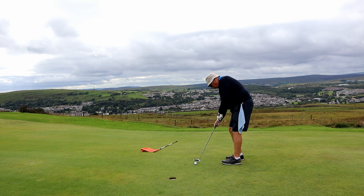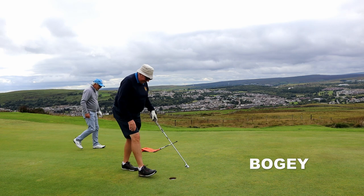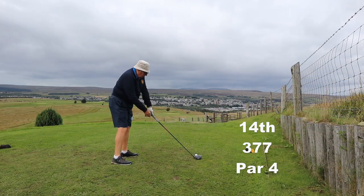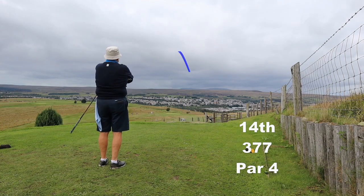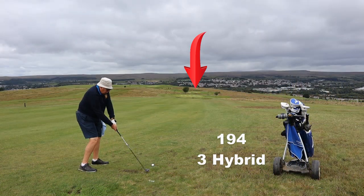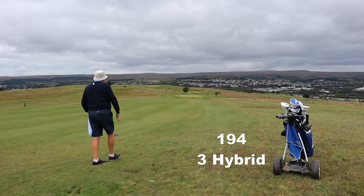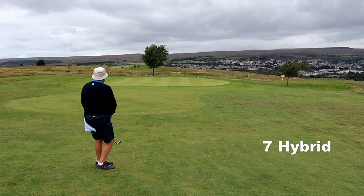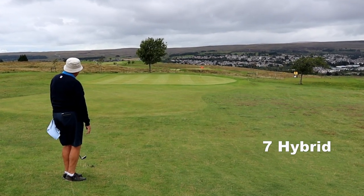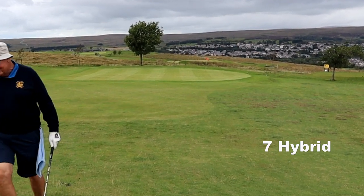This really should be a gimme but it's another one of those — it's a bit sad really, the score could be so much better. Another bad drive — possibly getting tired now. Three hybrid down the hill, a little shy, and then that's a good ball — seven hybrid to the rescue.